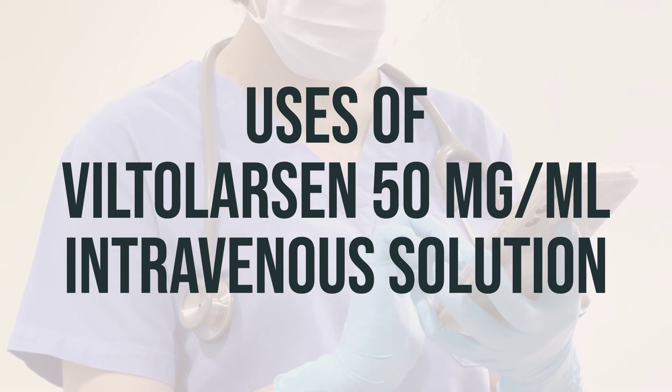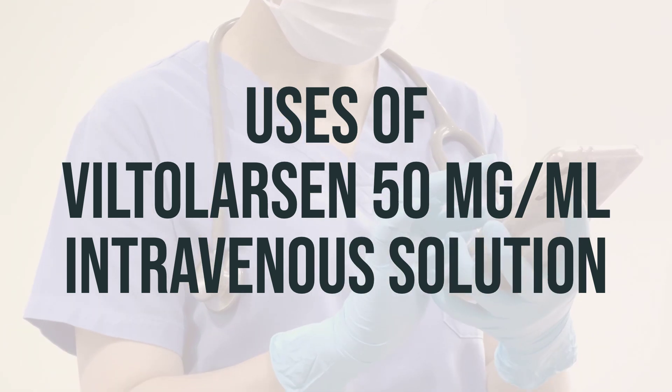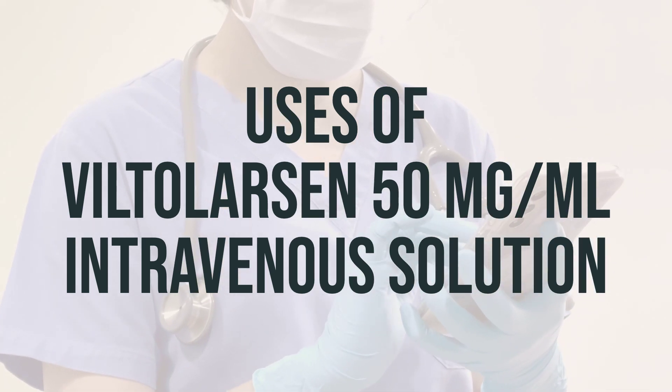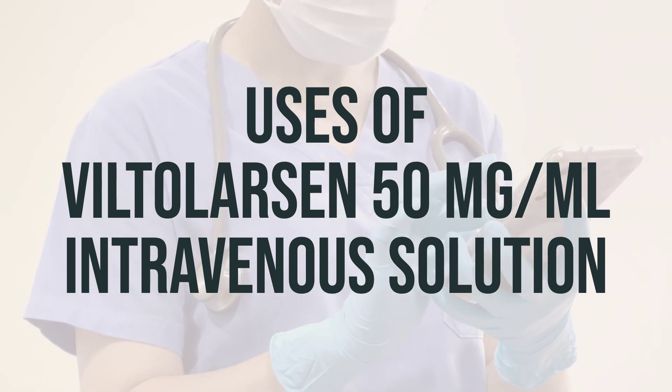The recommended dosage of Viltolarsen is 50 mg per milliliter, and it is administered as an intravenous solution. It is important to follow your doctor's instructions for the correct dosage and timing of administration. Be sure to discuss the best time to take this medication with your healthcare provider.